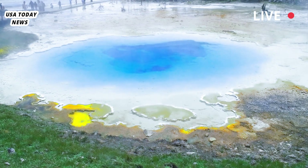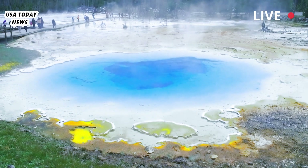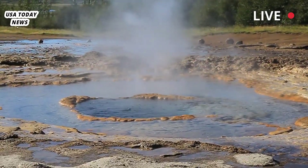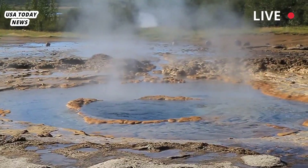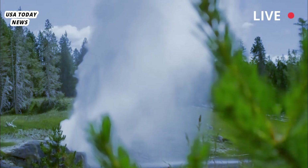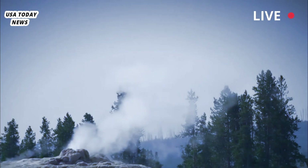Shifts in hydrothermal systems occur only in the upper few hundred feet of the Earth's crust and are not directly related to movement of magma several kilometers deep. There are no signs of impending volcanic activity, and there has been no significant increase in seismicity nor broad-scale variations in ground movement.